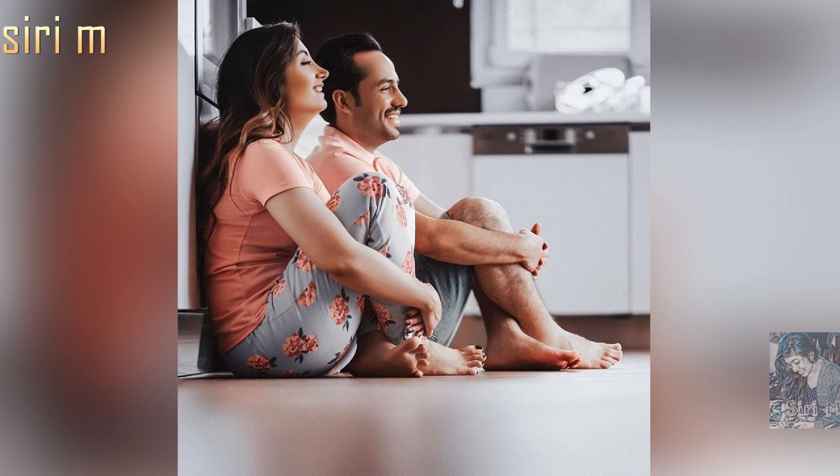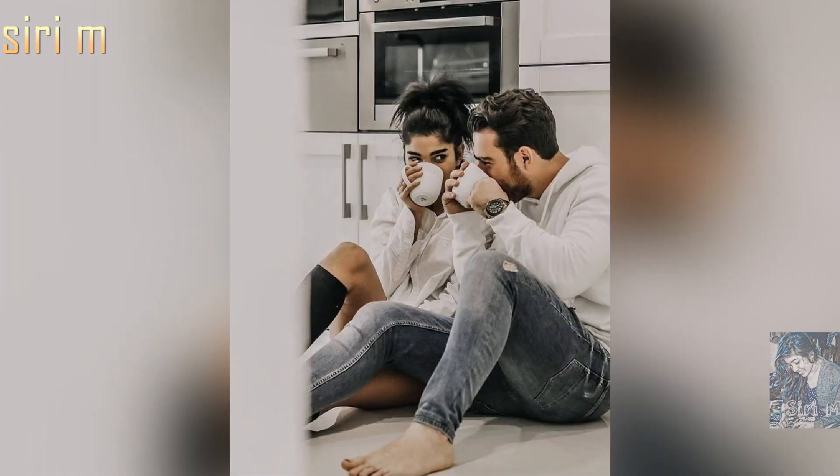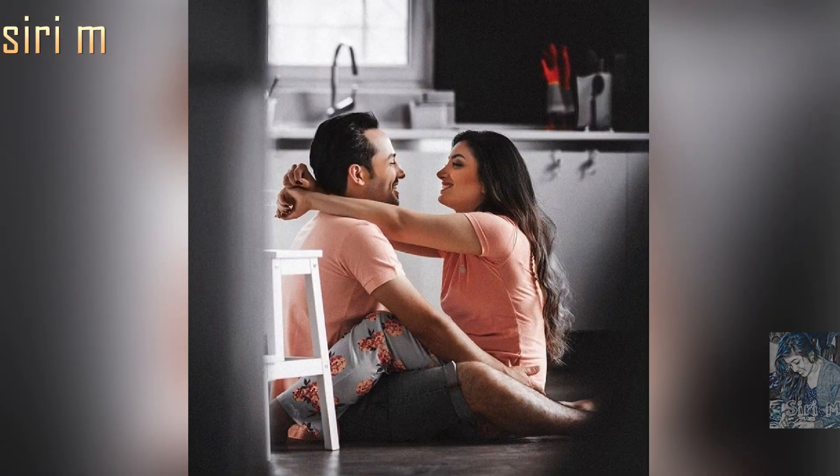In my view, the best photo pose idea is sitting poses — sitting facing each other or taking random clicks. See here different photo pose ideas in sitting poses: poses with close contact, sitting each other, or sitting on the opposite side.